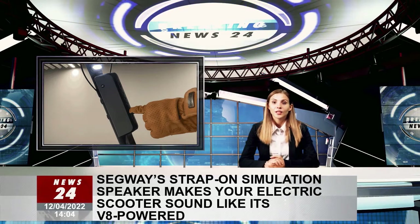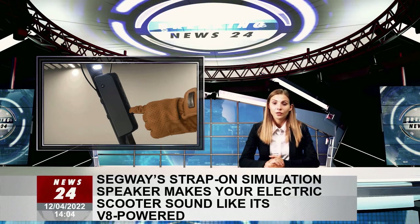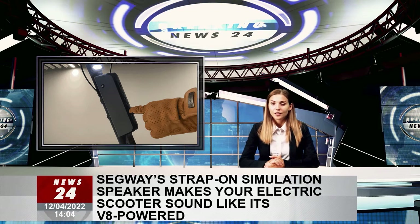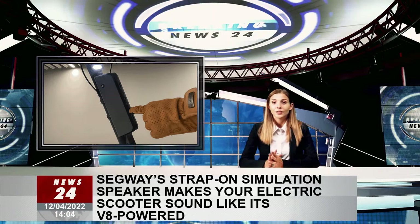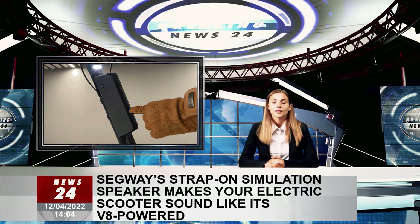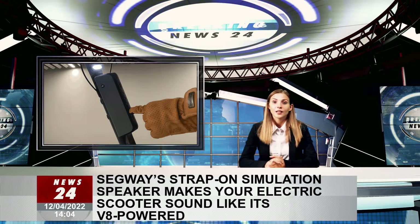With Segway recently announcing its GT Series electric kick scooters — including the GT2 model with a top speed of 71 km/h and a 0-30 time of just 3.9 seconds — the arrival of the Ninebot engine speaker sound simulation system is certainly no coincidence.